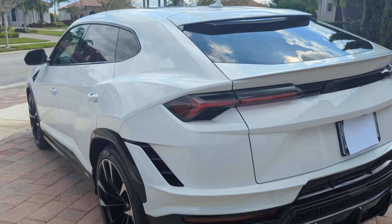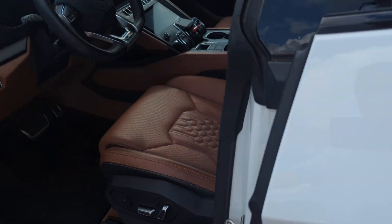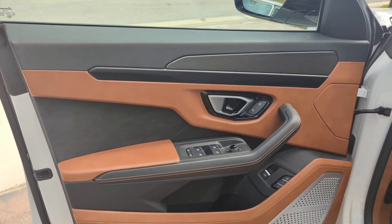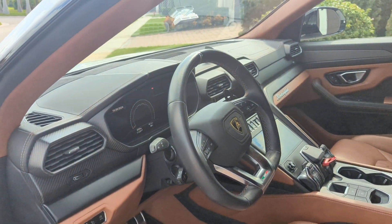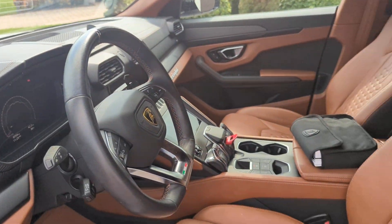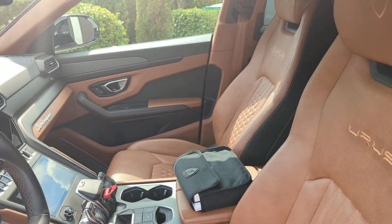It's as good as it gets. I'm going to give you the shot of the interior because it has tan interior, which is the key. You can see the carbon fiber is perfect. The car is perfect — 6,059 miles. No stories to it, and it is an S.